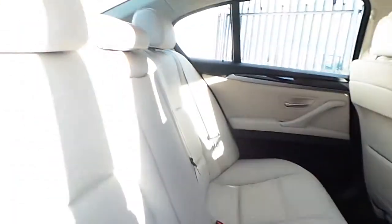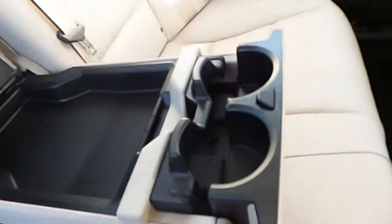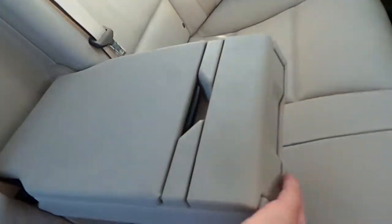The 5 Series also has a very generous rear legroom, and the multifunction armrest with cupholders.